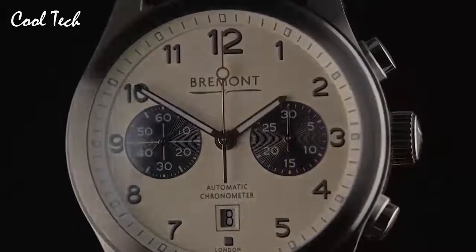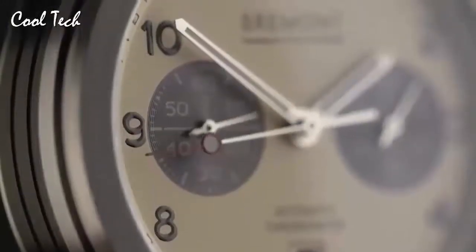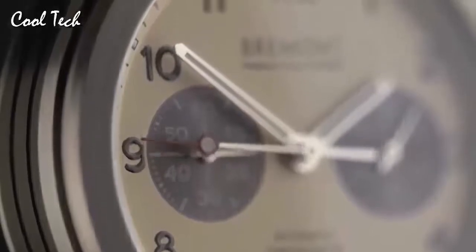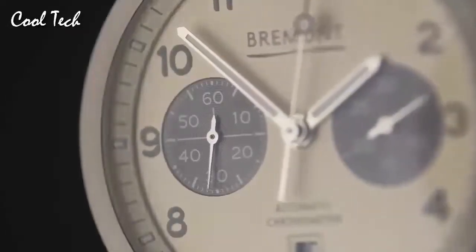Item shape: round. Crystal material: anti-reflective sapphire. Display type: analog. Clasp: glass buckle. Case material: hairless stainless steel. Case diameter: 43 mm. Case thickness: 16 mm. Band material: leather.